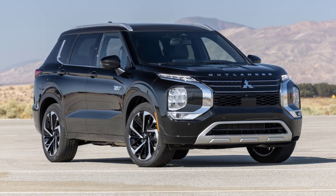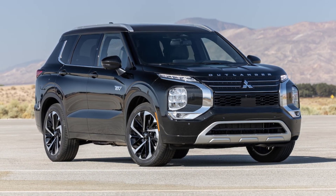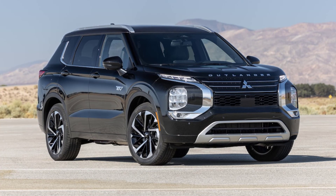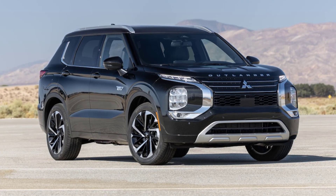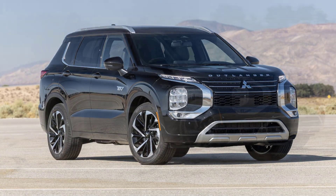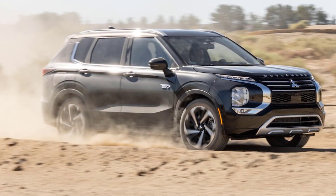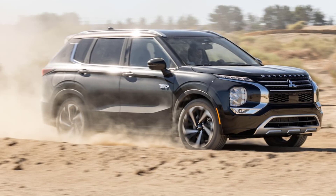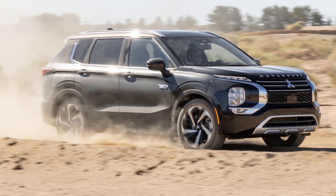Some PHEVs make only a whisper of horsepower with their electric motors. The Kia Sorento and Hyundai Santa Fe plug-in hybrids, for example, weigh about 4,500 pounds and make just 90 horsepower when the gas engine is sleeping. Want to keep up with traffic while pulling away from a stoplight? Want to merge onto the highway without becoming the hood ornament on a freightliner? You're going to need to wake that fossil fuel-burning dinosaur in the Hyundai or the Kia.